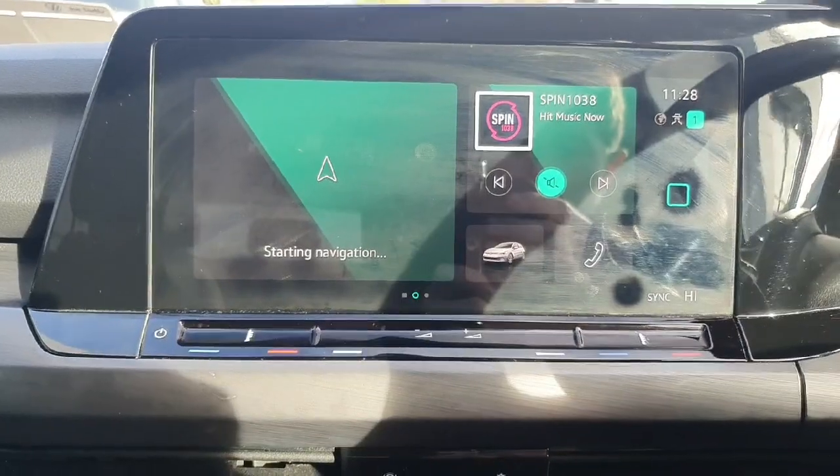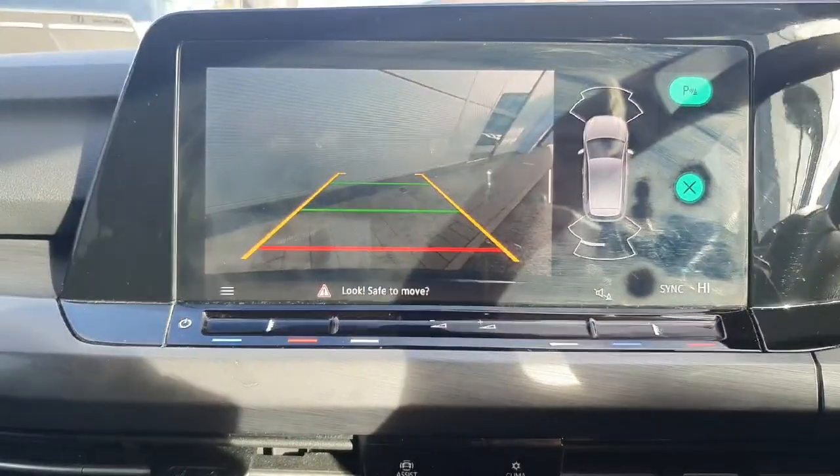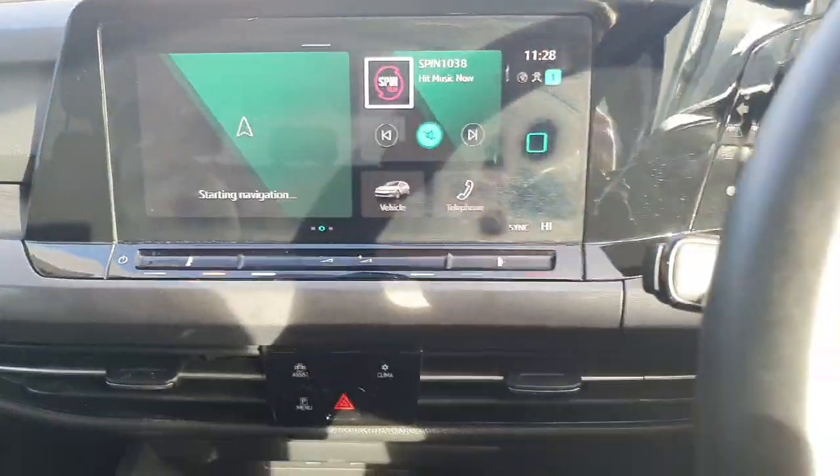Up on the screen we are booting up the navigation, and we have a radio or Apple CarPlay. If I stick the car into reverse, up comes the reversing HD camera and our parking sensors to help us get into the right spot.